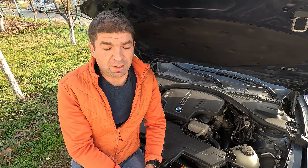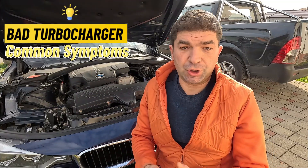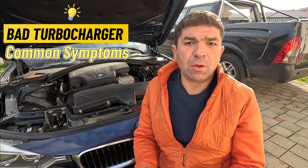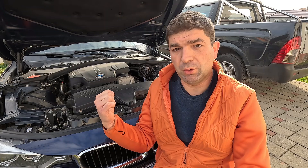How much could it cost to replace a bad turbo should this be needed? A bad turbocharger, depending on what's wrong with it, can cause all sorts of issues, ranging from blue smoke from the exhaust upon startup, accompanied by increased oil consumption, to sudden and noticeable drops in engine power output or weird noises coming from under the hood. Let me explain each of these in detail.